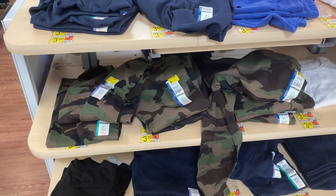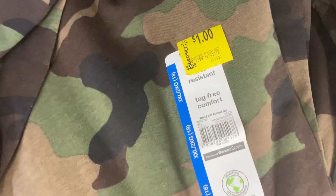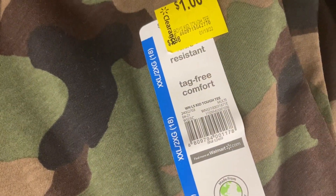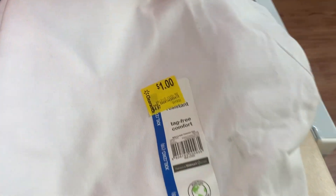They have some of the kids' t-shirts like this camera one right here, marked down for only $1. I also see this white one over here marked down for $1.